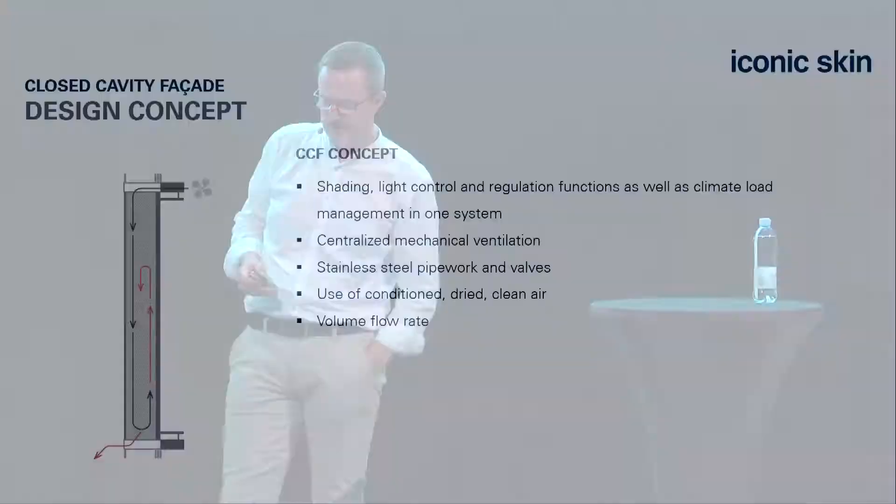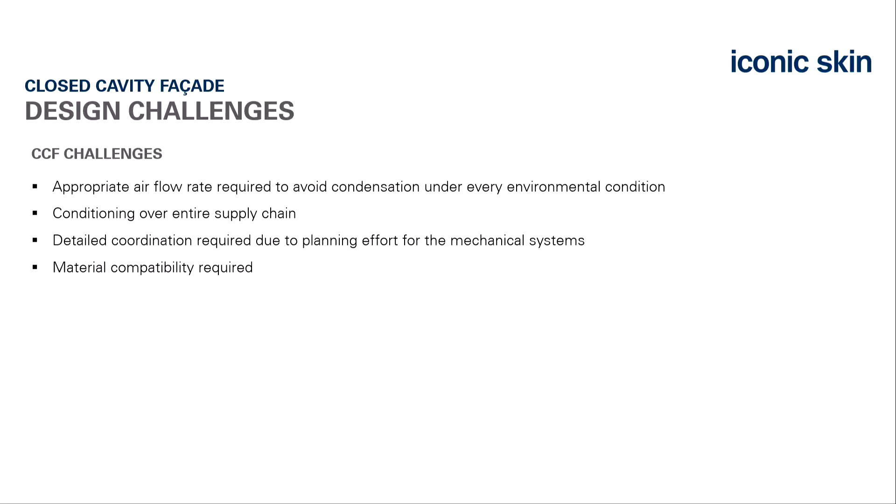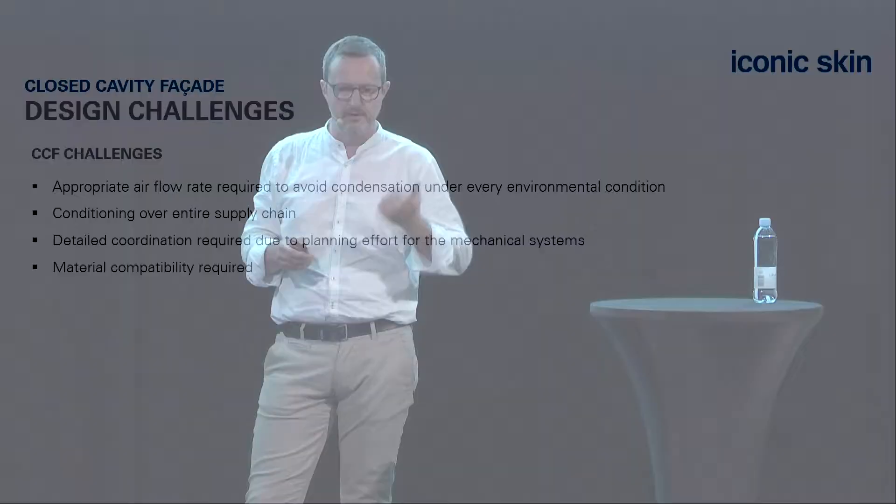The design challenges: you have to calculate the required amount of air and condition the supply chain during transport and on site until connected to the final system. That requires logistics and careful attention to material compatibility—you need fogging-resistant materials, as you can't use everything inside a closed cavity facade.